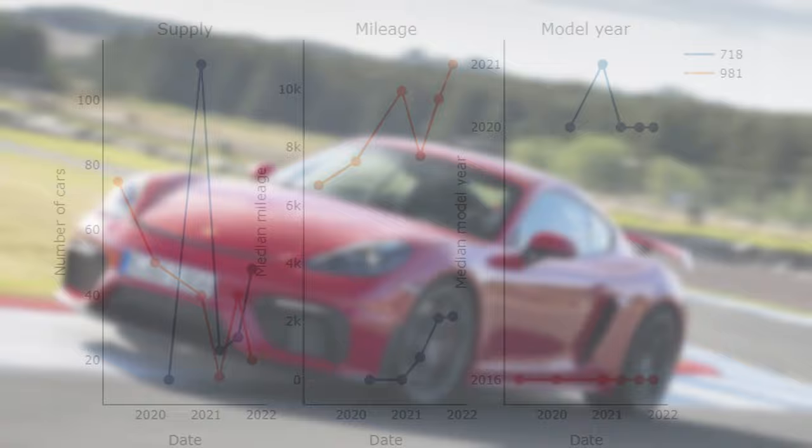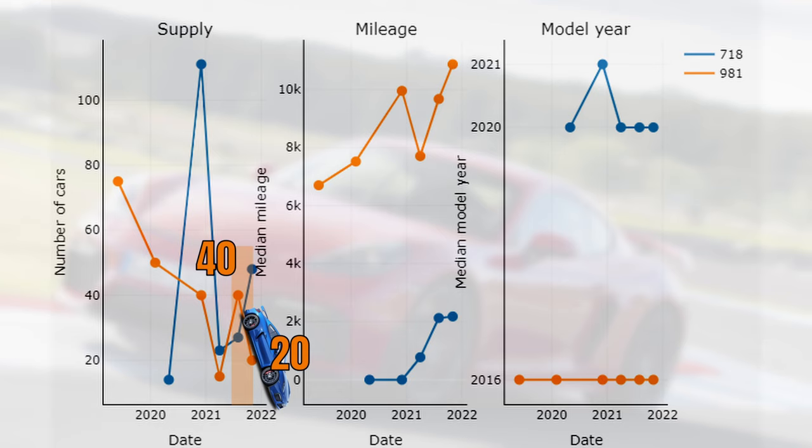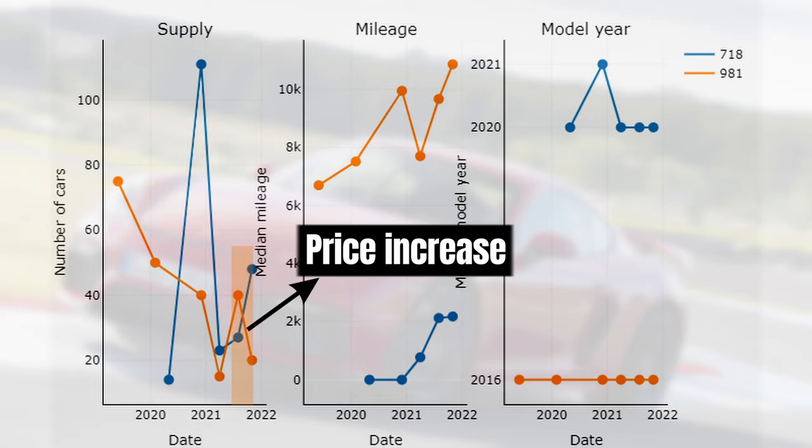Looking at the 981, supply first increased from its all-time low, which matches the price development that flattened a bit in that period. More recently we can see again a drop from 40 to 20 cars — a 50% decrease, which is a serious drop. This matches the acceleration in the 981 price trend. The 981 is simply very scarce at the moment.